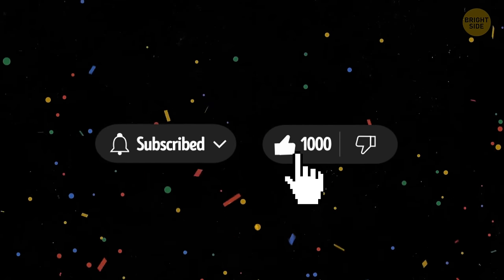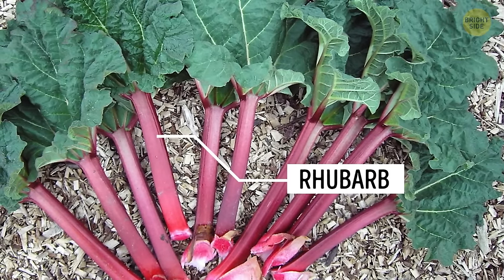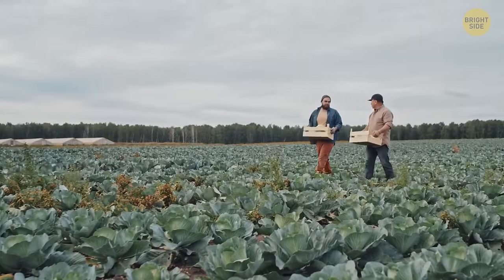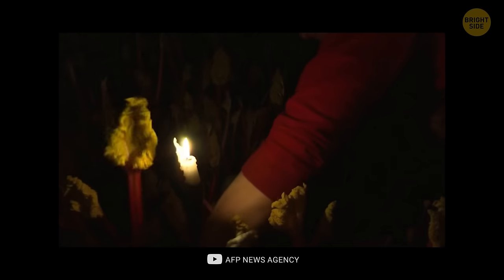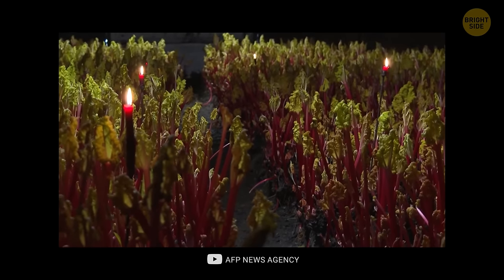You know there's a plant out there that's so eager to reach the sun, you can actually hear it grow? Rhubarb, just before it's picked from the fields, soaks up all the sun rays it can get to make glucose. After this sunbathing session, it gets transported to dark sheds, where it keeps on growing and uses the stored glucose as fuel.